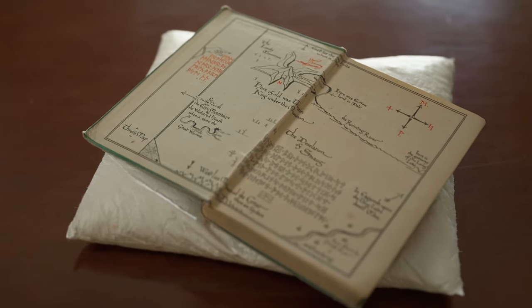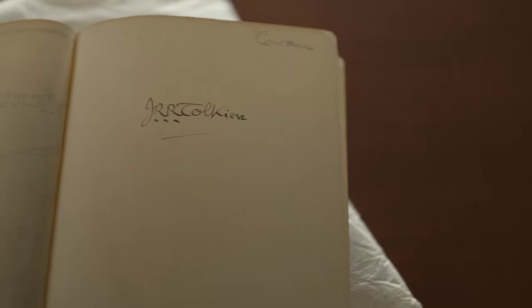There is a map that goes along with the story, and what is really special about the Wade Center's first edition of this book is that it is actually signed by J.R.R. Tolkien. That's very rare to have a signed copy.